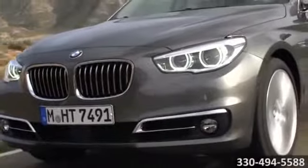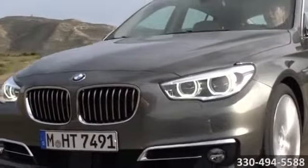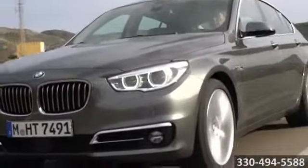Always the best price and the very best in service. Only at family-owned and operated Kane BMW. Here's the vehicle for you: the 2014 5-Series Gran Turismo, where form and function meet in one exceptional ride.